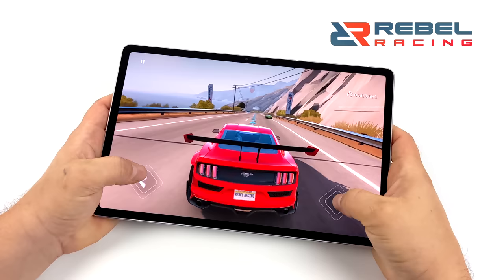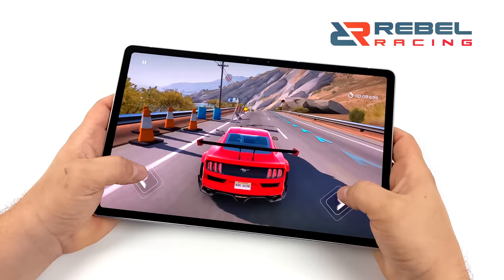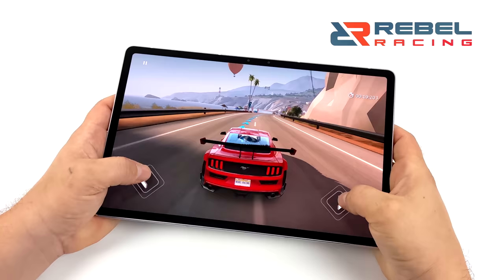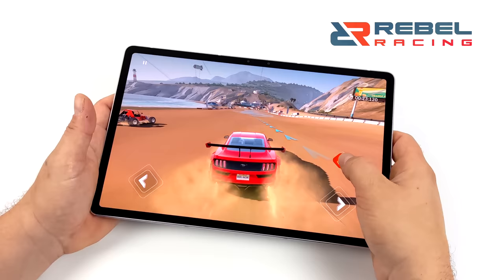The final native Android game tested was Rebel Racing. I usually test Real Racing 3 but I know it'll run fine. Overall, when it comes to Android gaming on the Snapdragon 870, it'll handle anything from Google Play — PUBG, Genshin Impact, no problem.